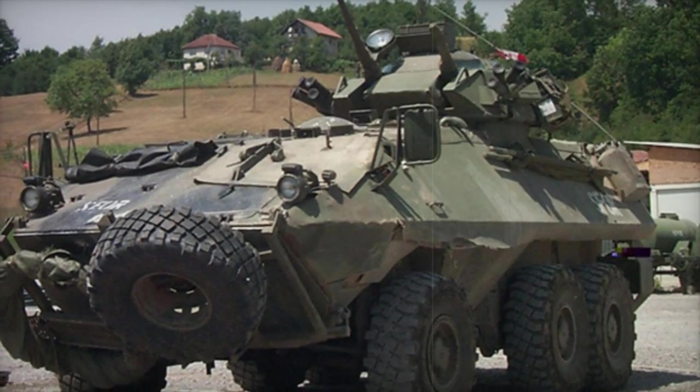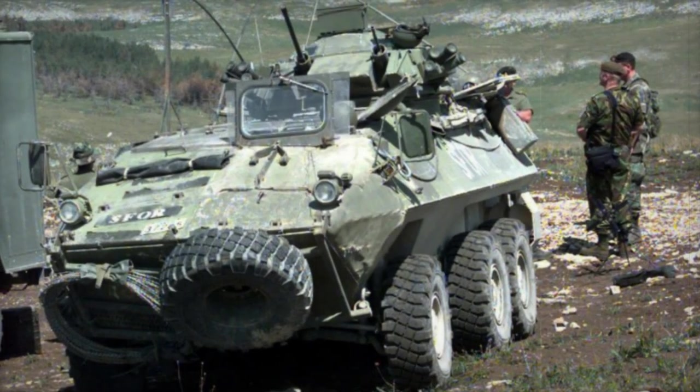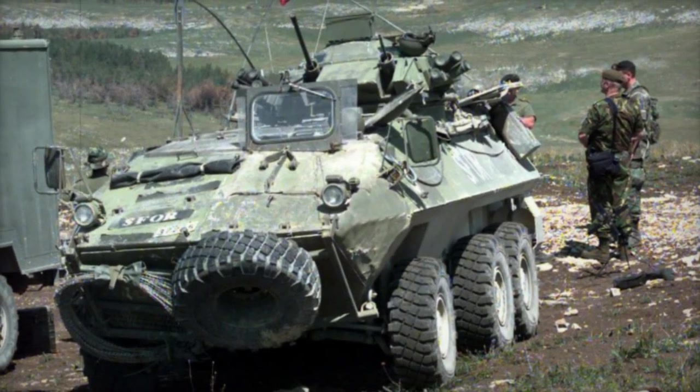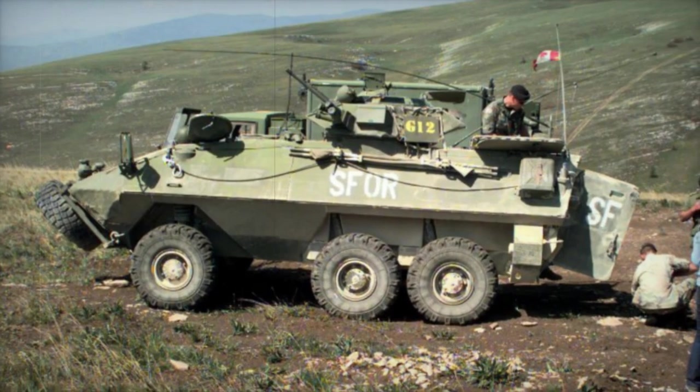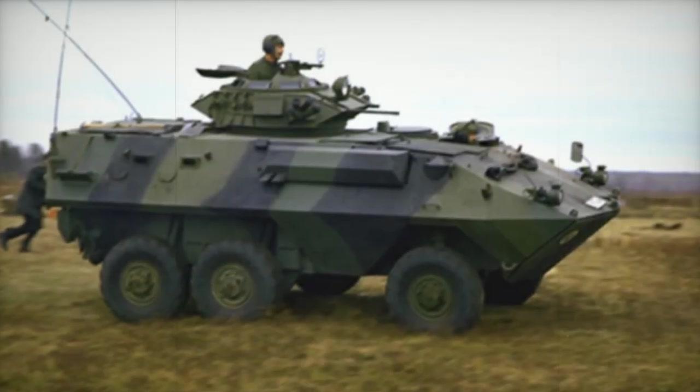At its core, the Grizzly is equipped with a Cadillac Gage turret, housing a potent combination of armaments including a 12.7 millimeter machine gun and a coaxial 7.62 millimeter machine gun. This weaponry package grants the Grizzly a formidable offensive capability, enabling it to engage hostile targets with precision and effectiveness.